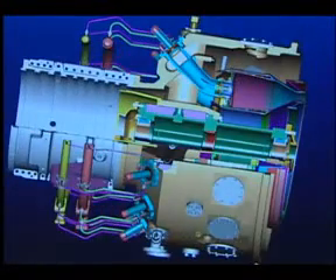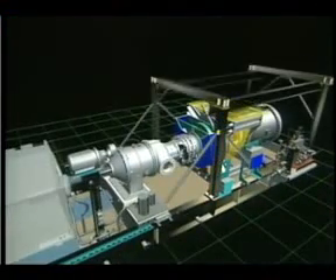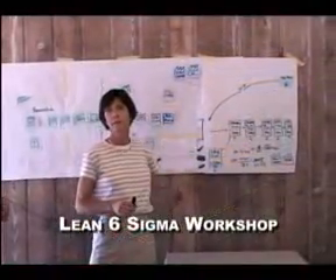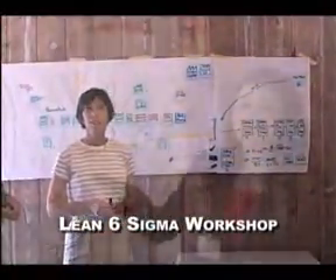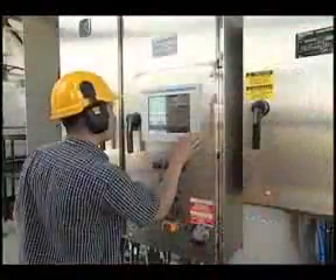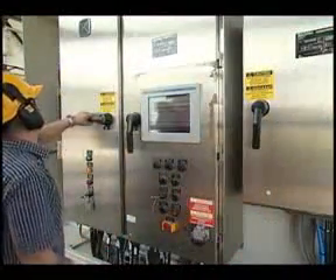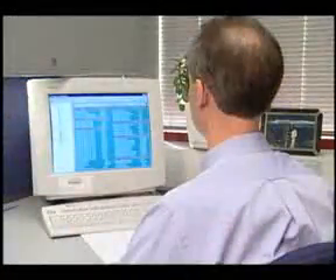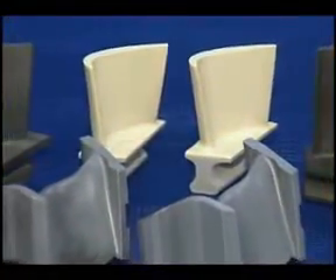Solar Turbines addresses new customer needs using state-of-the-art design tools and new product development processes such as Lean Six Sigma to improve performance, durability, and availability, and provides innovative solutions such as next generation intelligent control systems, remote monitoring technologies, and advanced turbine materials.